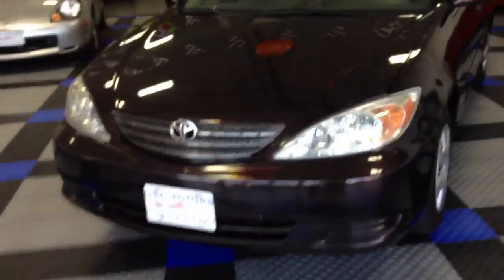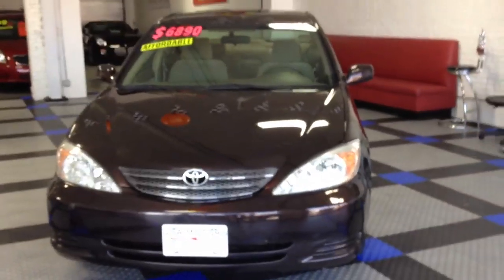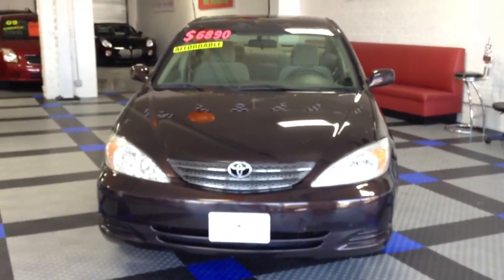There you have it. And as I said, we're going to get this to you at a really great price. So if you guys have any questions at all, don't hesitate to call and ask. Curtis here at USA Motors — the number is 718-629-4747. Again, this is our 2002 Toyota Camry. If you have any questions at all, call.